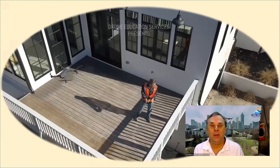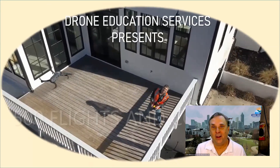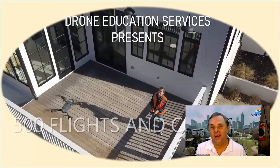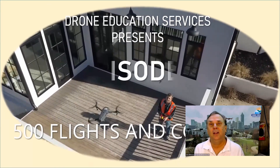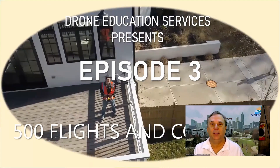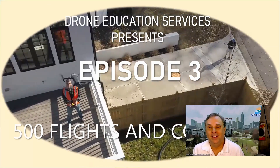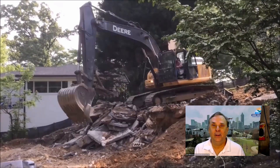We're now on episode three of 500 Flights and Counting, the show where I did both ground and aerial based inspection on a brand new home being built across from me. So in today's episode, we're basically clearing the lot.